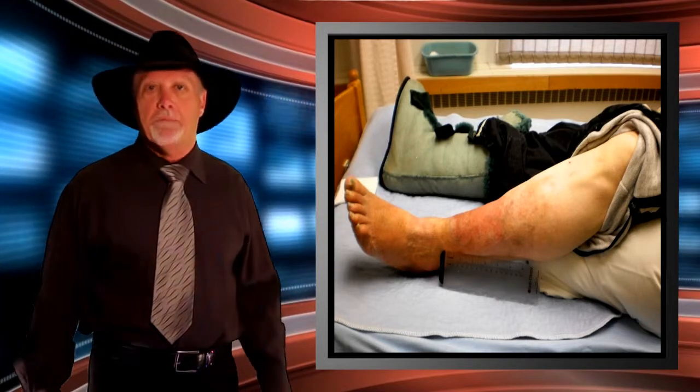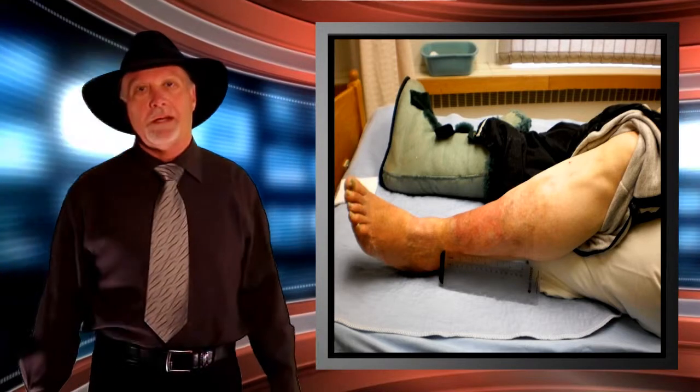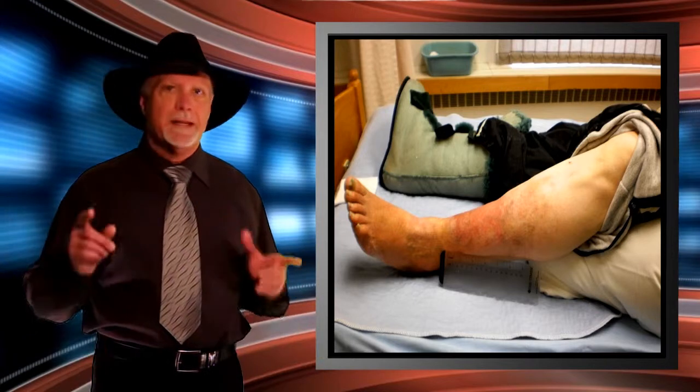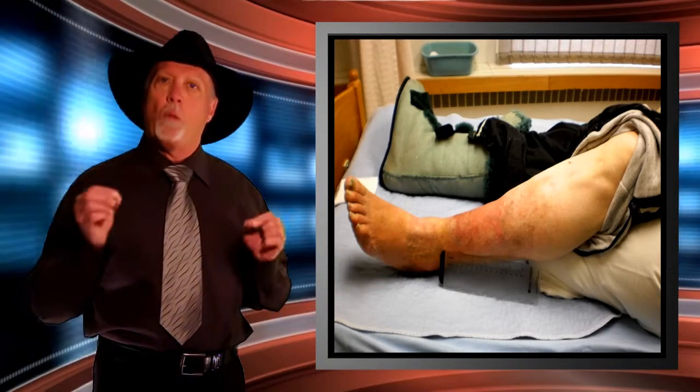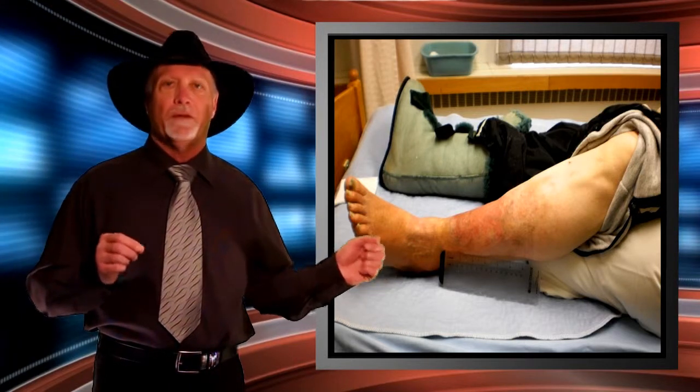The dressings were changed on a very regular basis and by March 21st that leg was back to normal. The swelling is completely gone, the wound is completely gone. The reason for that is that the long split boot maintained that limb temperature at 37 degrees centigrade. When we do that, we optimise blood flow to the limb — it is a known fact.